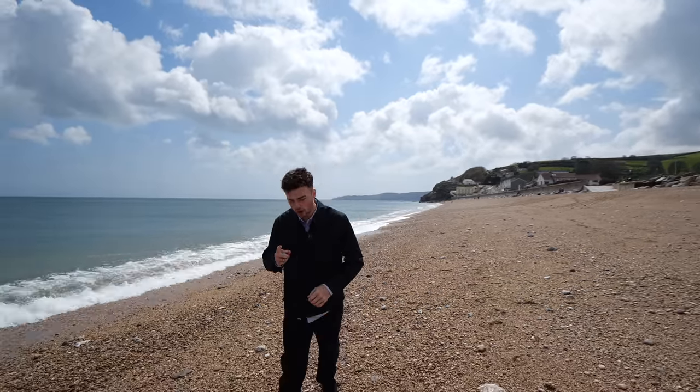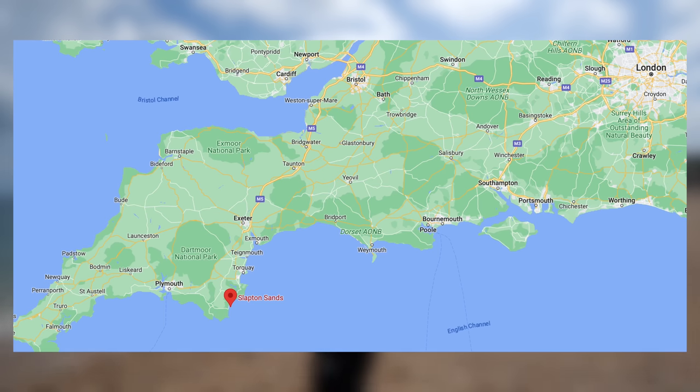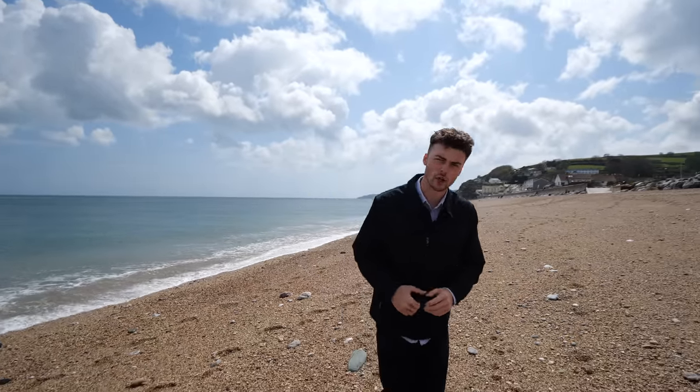Today, you're joining us in Torcross. As you can see, we are a stone's throw away from the water. We're currently on Slapton Sands, but the property we're going to be showing you is just over the lay, just over there. So we're going to head there now and check it out. Let's go.